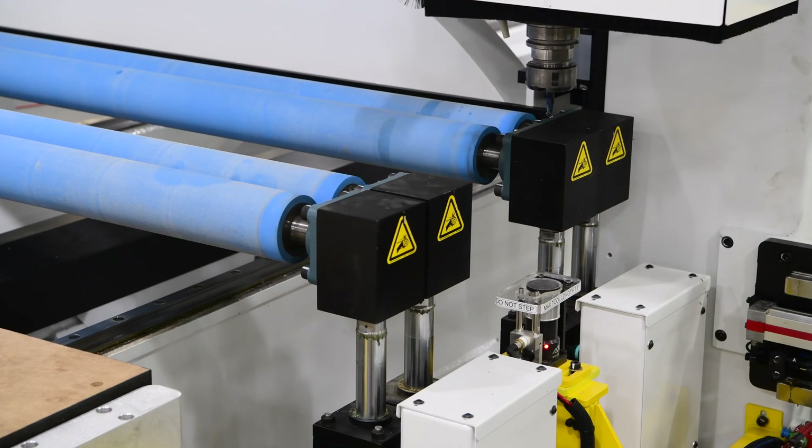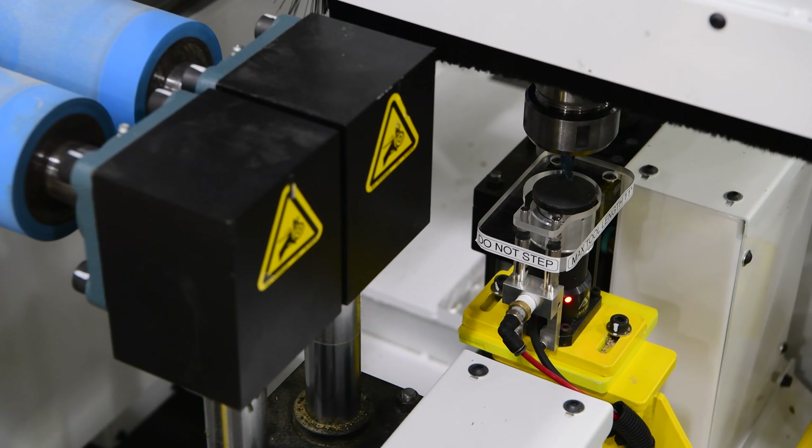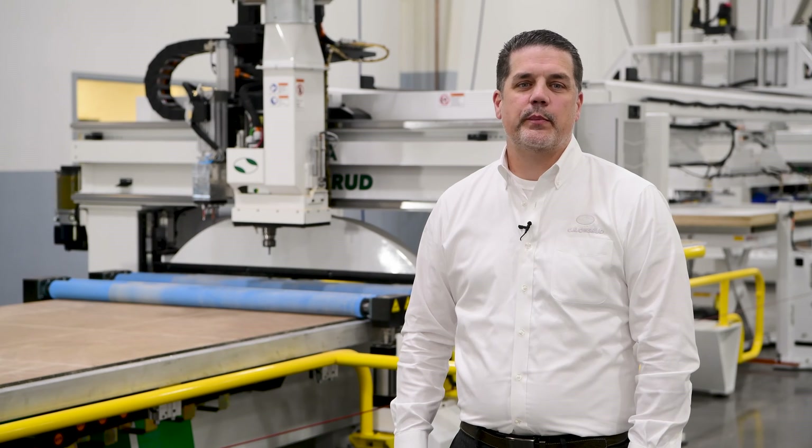To further increase accuracy, this machine has the auto tool length digitizer. This device measures tool length and then automatically adjusts the tool offset without input from an operator, which saves time and eliminates measuring and input errors.